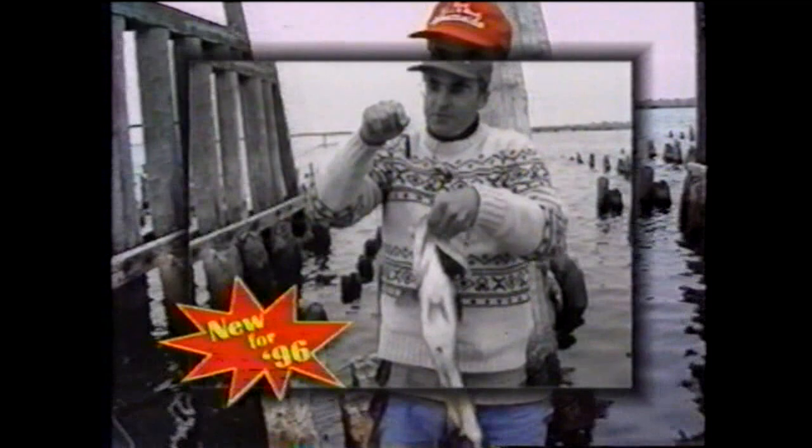Boy, this is a beauty! There's one. Oh man, that baby — that little Flying Lure right there in that collar.